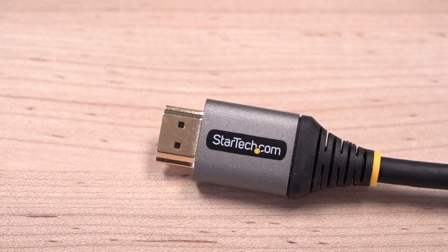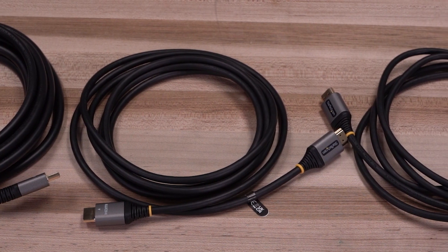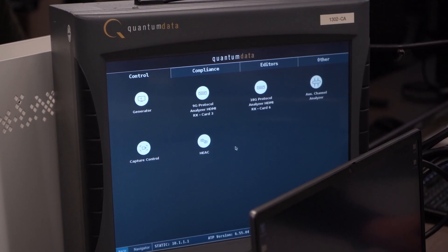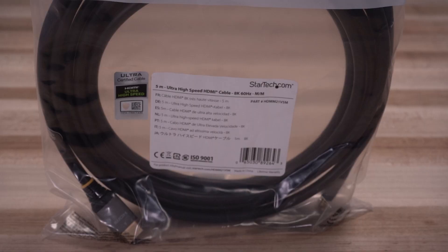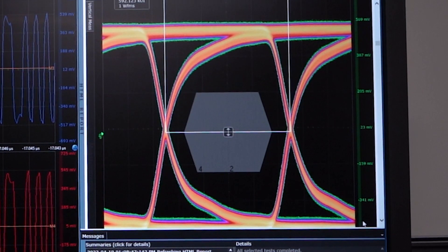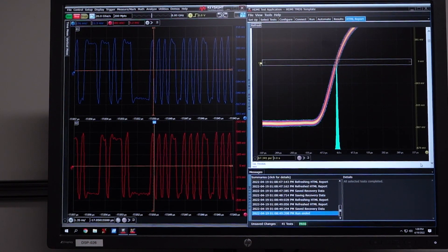We offer a wide selection of HDMI cables, including our high-performance HDMI 2.1 Ultra HD 8K 60Hz cables. Our cables undergo rigorous compliance testing and EMI testing to ensure signal noise and interference is minimized, and are HDMI Ultra High Speed certified by an HDMI authorized test center to ensure they support full 48 gigabits per second bandwidth and 8K performance.